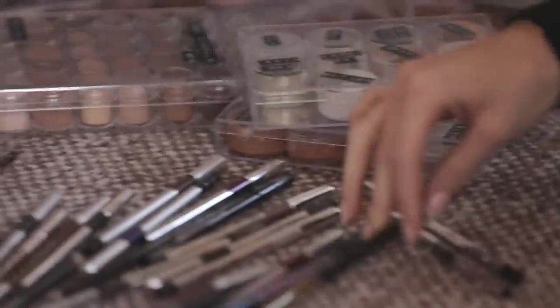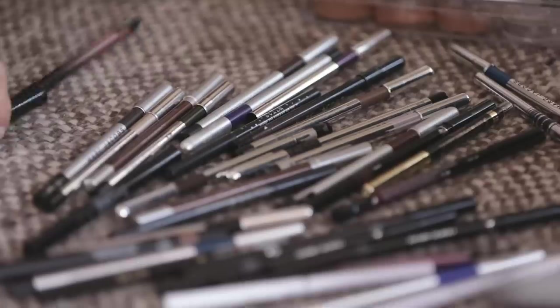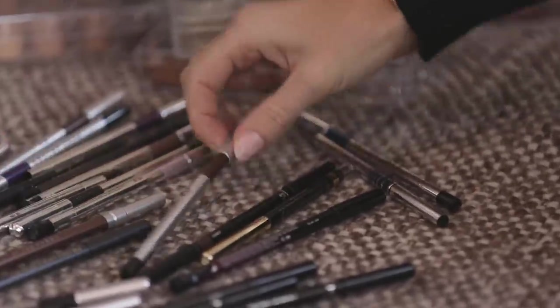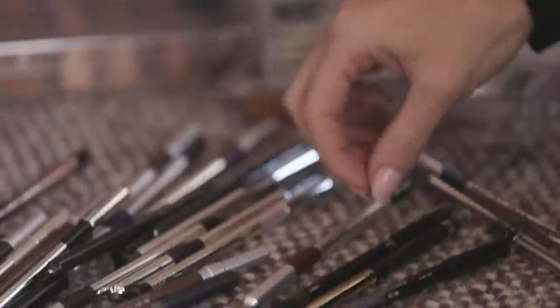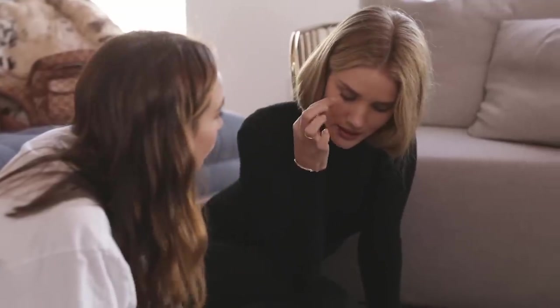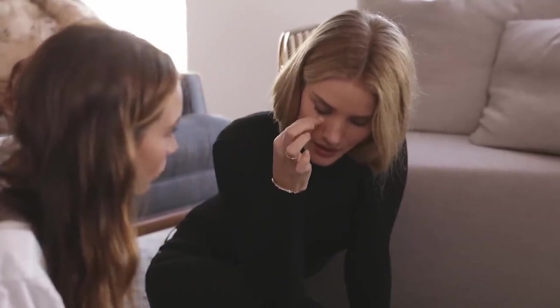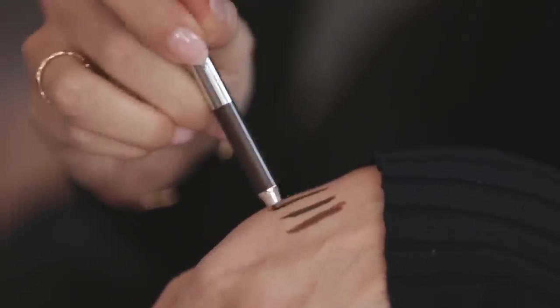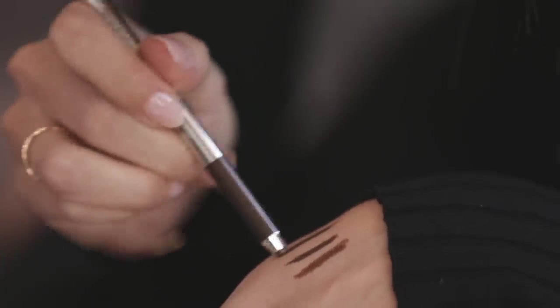When I'm doing eyeliner, I always usually start with brown because I've got light eyes — sort of like a chocolate. Then I like to go into the waterline, really deep into the very edge of my lash line with a black. I love these Marc Jacobs eyeliners for girls that struggle with eyeliner like me. They're just so easy to use and they glide on really quickly.